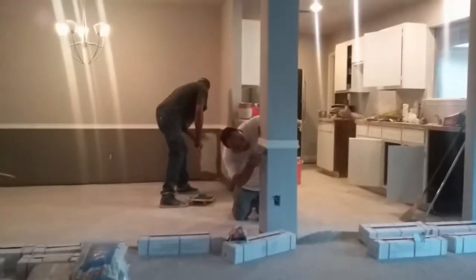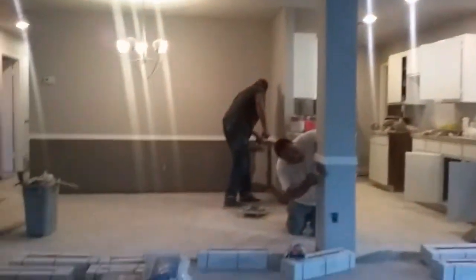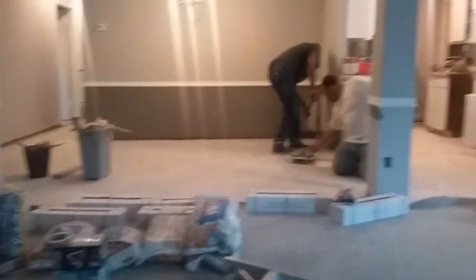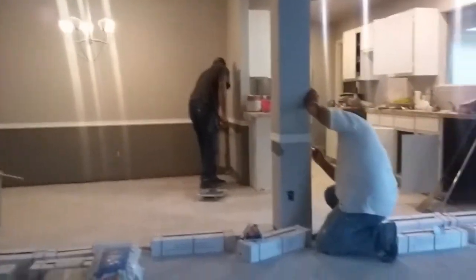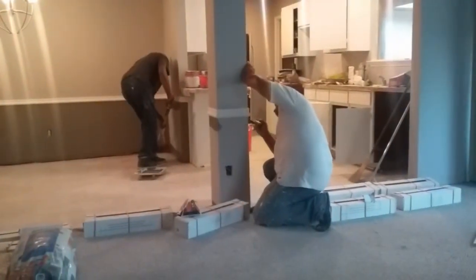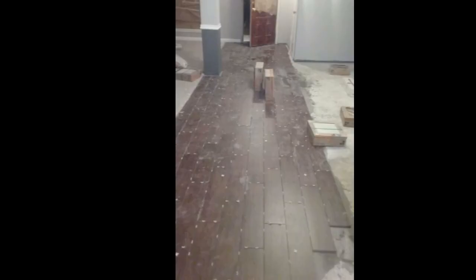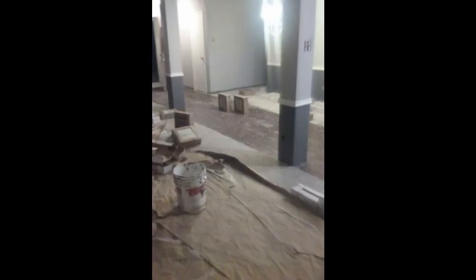Now, the house I currently live in — if you notice the two-tone walls there — that's kind of how my house is, and I live in a fairly new house. So I thought I'd take some of those things and incorporate them into this remodel at my dad's house, and I like the way it turned out.